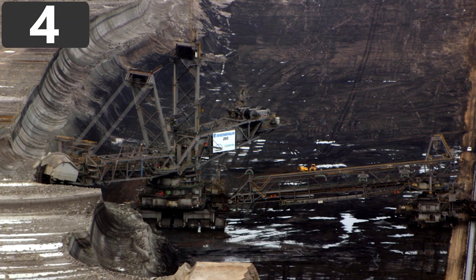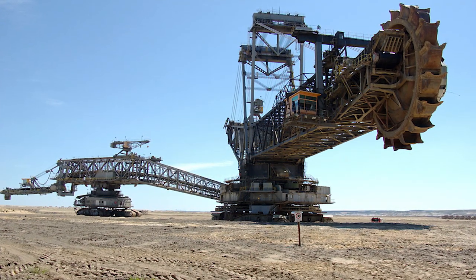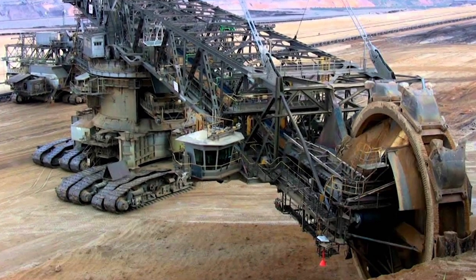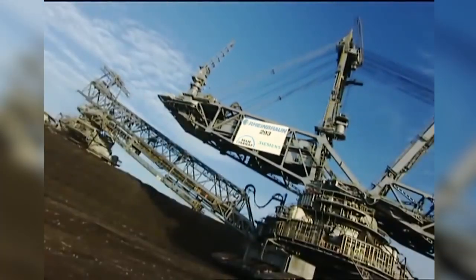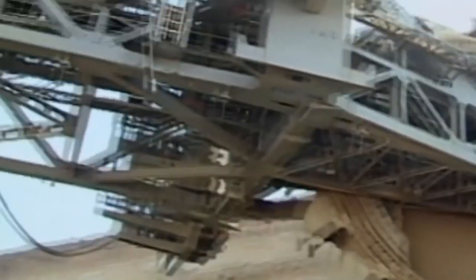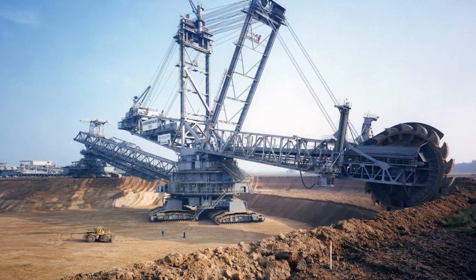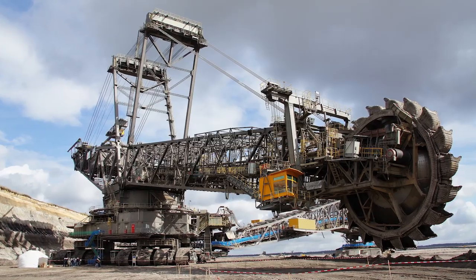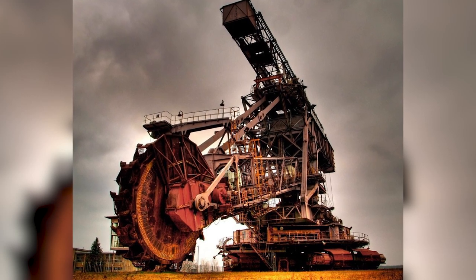Bagger 293 holds the current record for being the biggest land-based vehicle in the world — at 315 feet tall, 740 feet long, and weighing more than 15,500 tons, it's an absolute monster. It was built in Germany in 1995 and is a bucket wheel excavator used to move more than 8.5 million cubic feet of earth per day in a coal mine. A 70-foot-long rotating wheel carves earth from the ground and transports it along a series of buckets and conveyors to the other end of the machine to be transported away by trucks. The operation requires a crew of five people to oversee, and it's connected to a dedicated power generator to keep it running.